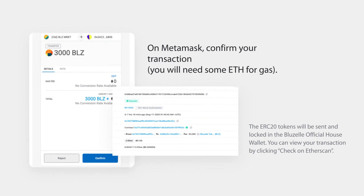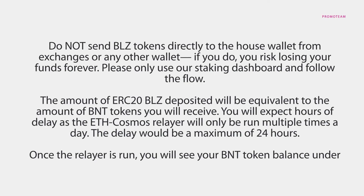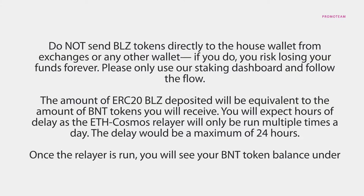You will need some Ethereum for gas. The ERC20 tokens will be sent and locked in the BlueZelle official house wallet. You can view your transaction by clicking Check on Etherscan. Do not send BLZ tokens directly to the house wallet from exchanges or any other wallet — if you do, you risk losing your funds forever. Please only use our staking dashboard and follow the flow.